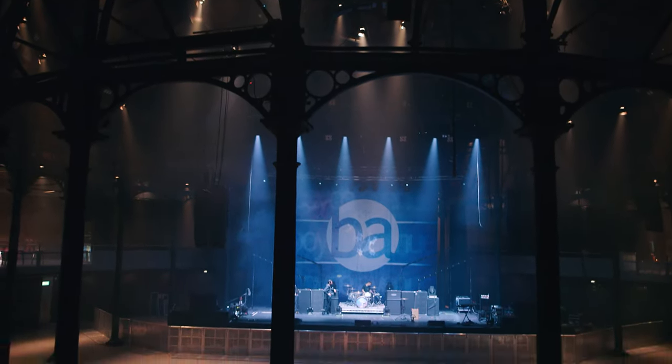Right now Jason's about to line check his drums. When he's done with that, I'm going to take you to stage right — my world — and show you some of my guitars.